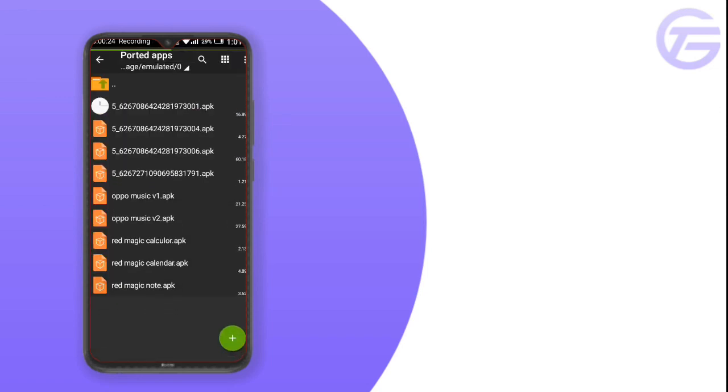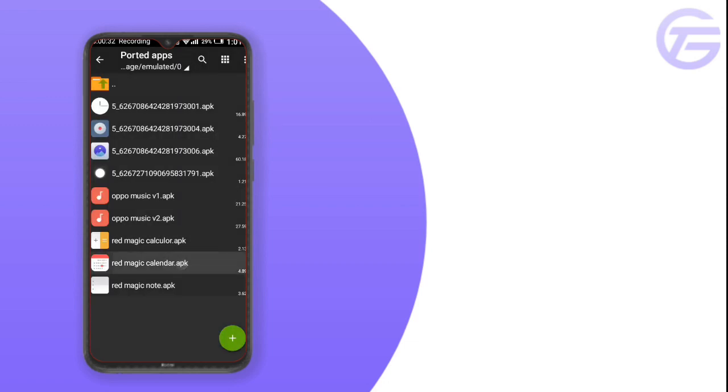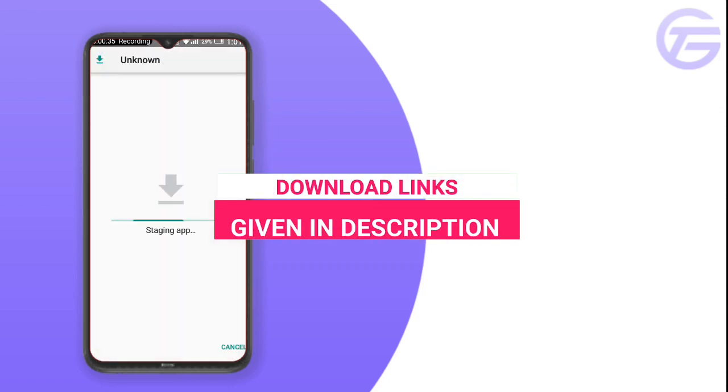I know you can complete this like goal — let's see what you guys can do. So without wasting time, let's start the video. First, download this app; you will get the download link in the description box. After the download is complete, just install this app.